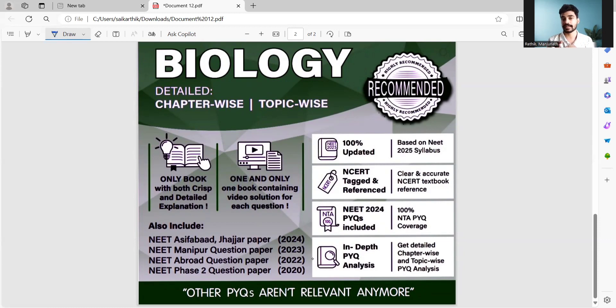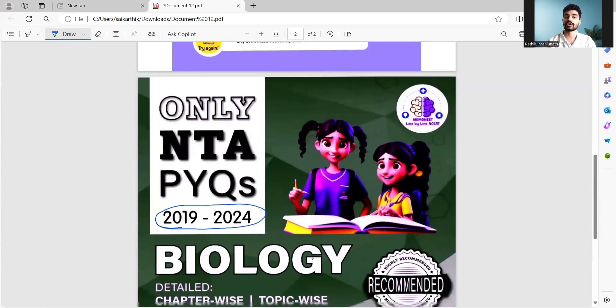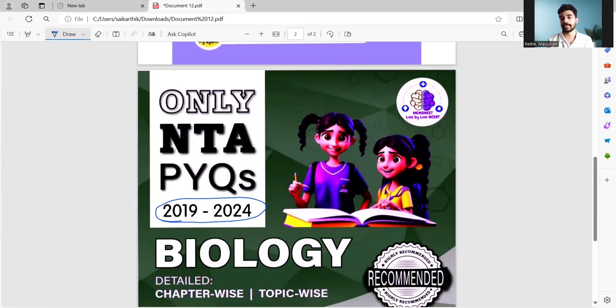I hope you are very clear about the Brahmastra Test Series planner as well as why I have been recommending you to take the NTA PYQ books. Together — you and the MemoNEET team — we will definitely crack NEET 2025 this year. You need to put in your efforts, work really hard, and follow the planner we provide. We also have a Telegram channel where everything will be updated — the planner, test schedules, syllabus, strategies, and any MemoNEET updates. Please visit our Telegram channel. All the best, students — give your 100% and this year, we are going to crack NEET 2025.